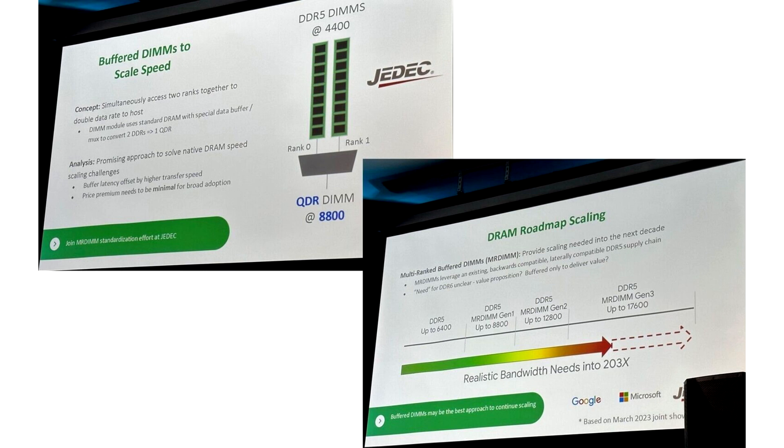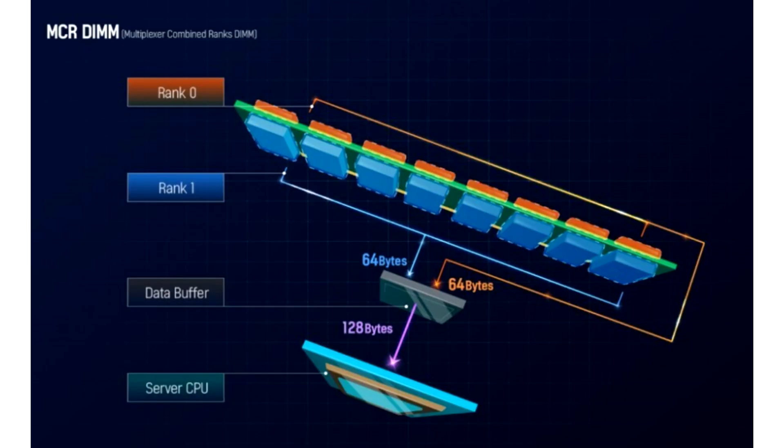It combines two DDR5 DIMMs on a single module to effectively double the bandwidth. Specifically, if you take two DDR5 DIMMs running at 4,400 MT/s and connect them to create a single DIMM, you get 8,800 MT/s speeds on a single module.